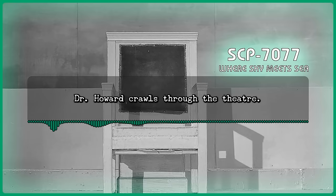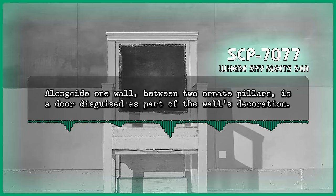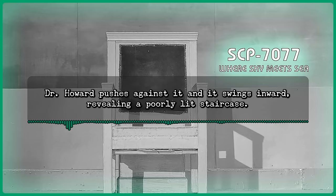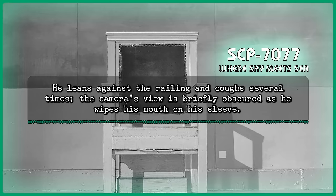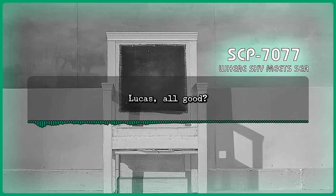Dr. Howard crawls through the theater. Alongside one wall, between two ornate pillars, is a door disguised as part of the wall's decoration. Dr. Howard pushes against it, and it swings inward, revealing a poorly lit staircase. He ascends, stopping to rest on the landing approximately halfway up. He leans against the railing and coughs several times. The camera's view is briefly obscured as he wipes his mouth on his sleeve. Command: Lucas, all good? Howard: Yeah, I'm fine. Just some dust. I'm continuing up now.